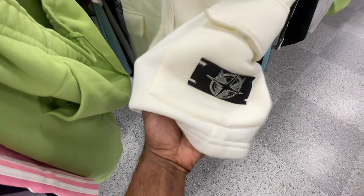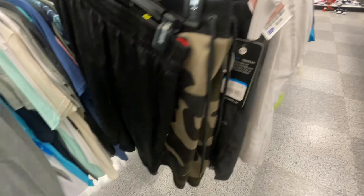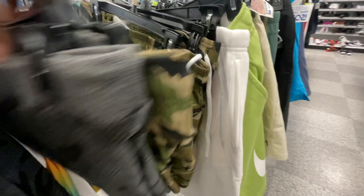They got some other brand shorts here for 10 bucks. Besides that, there are just all these shorts - let's keep looking to see what else we can find. Got some more dealer shorts right here. I see another pair of those Nike shorts coming up. There's some Puma shorts right here for 15 bucks, retailing for 45.